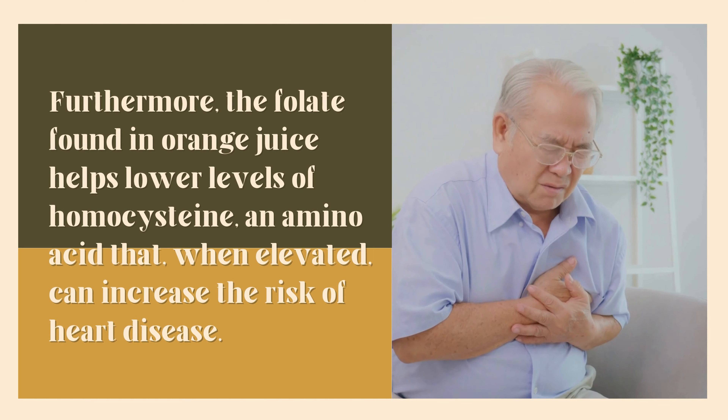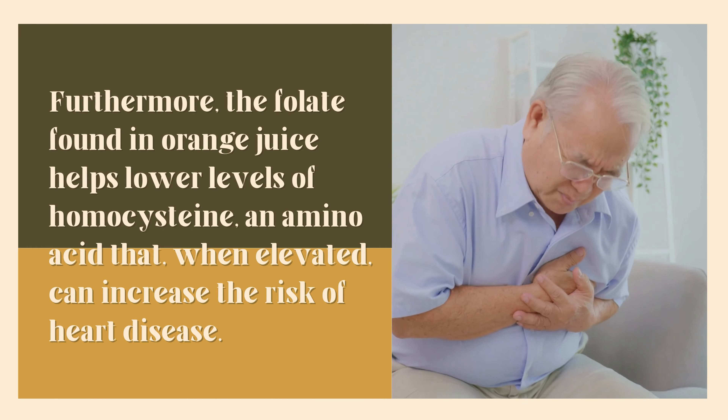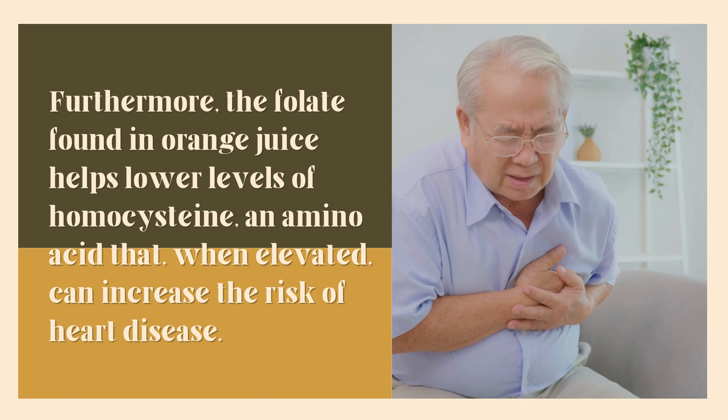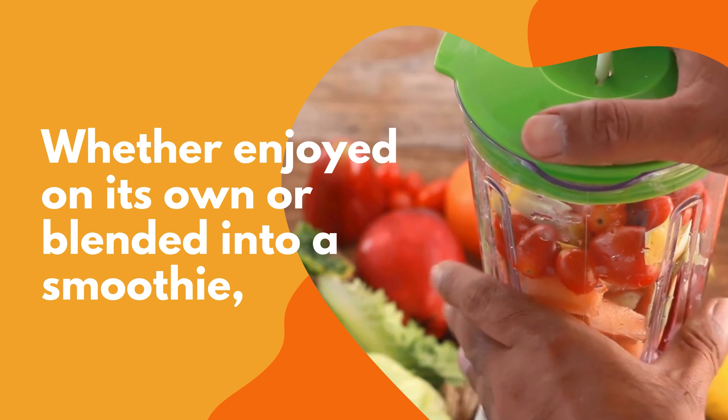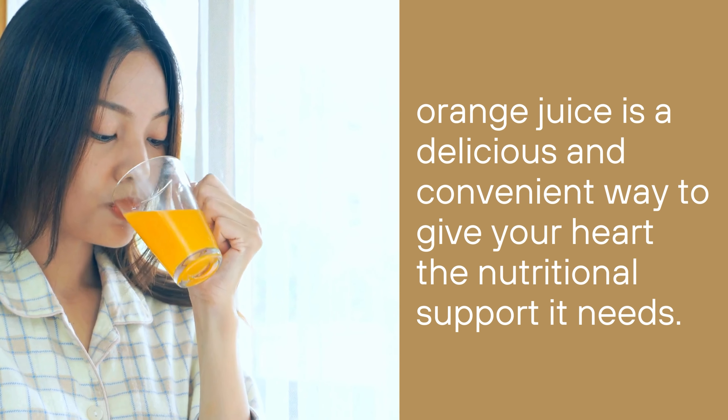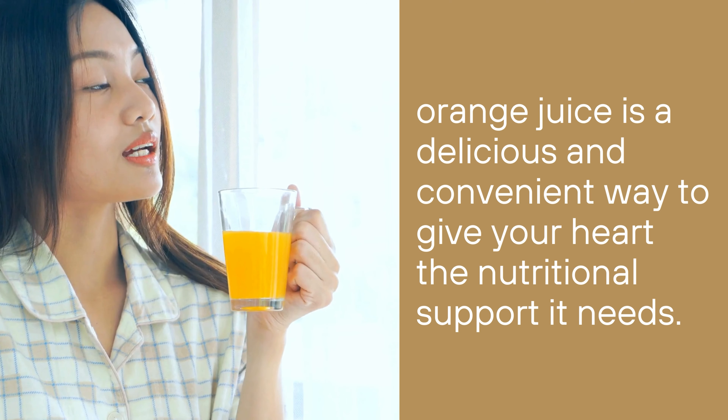Furthermore, the folate found in orange juice helps lower levels of homocysteine, an amino acid that, when elevated, can increase the risk of heart disease. Whether enjoyed on its own or blended into a smoothie, orange juice is a delicious and convenient way to give your heart the nutritional support it needs.